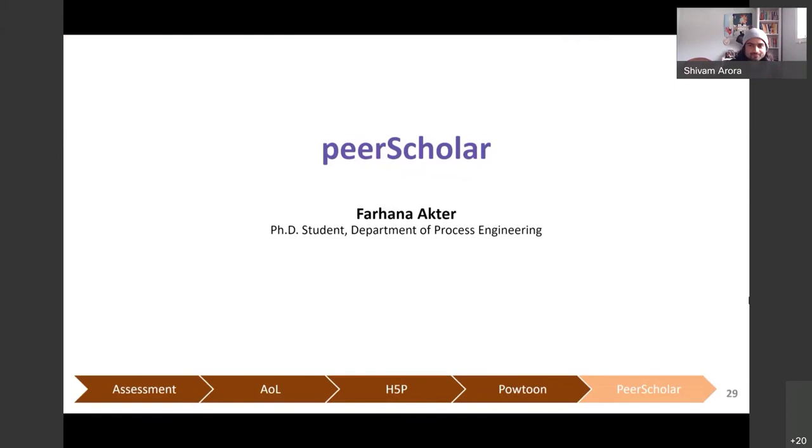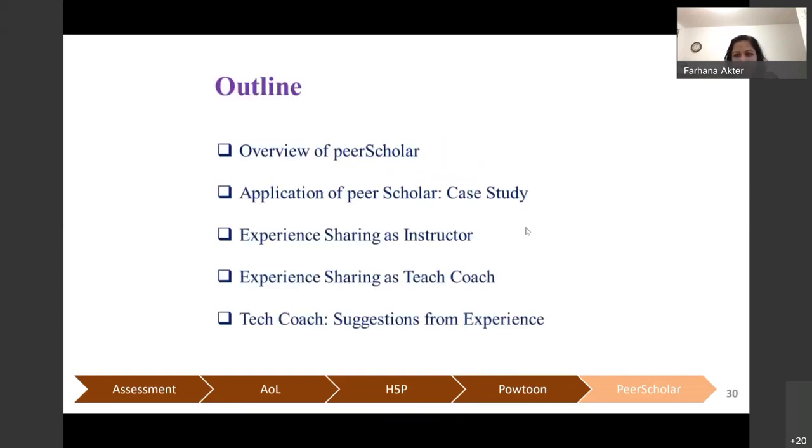Thank you. Hello all. I'm Farhana Akhtar, a PhD student in the Department of Process Engineering. In this part I'm going to talk about Peer Scholar. The outline of my presentation is: first, an overview of Peer Scholar; second, a case study of working with an instructor; then experience sharing from both the instructor's point of view and from a tech coach's point of view; and finally some suggestions.